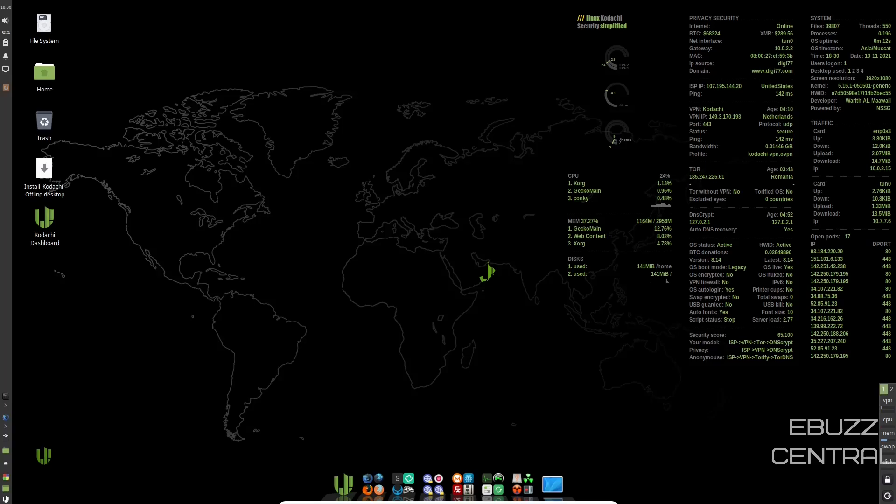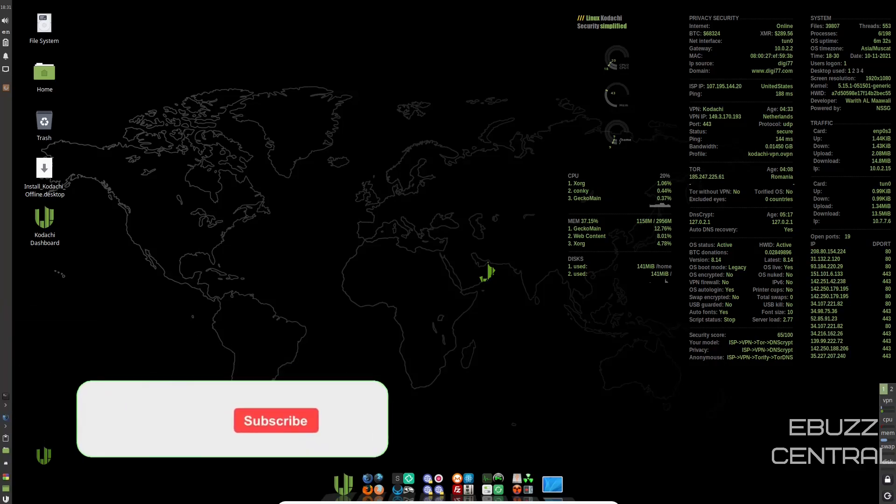Hey everybody, this is Troy with eBuzz Central. Today we're taking a look at Kodachi Linux 8.14, the newest release, based on Ubuntu and Debian with the XFCE desktop environment. This is probably one of my favorite distros I've ever looked at, for the simple fact of all the security features it comes packed with, but at the same time you can use it as a daily driver.